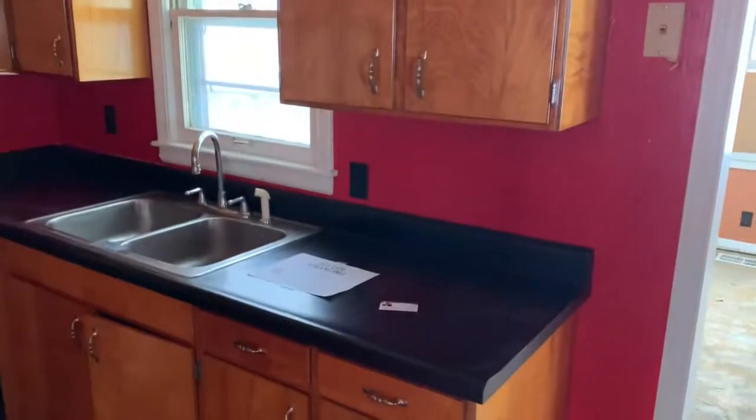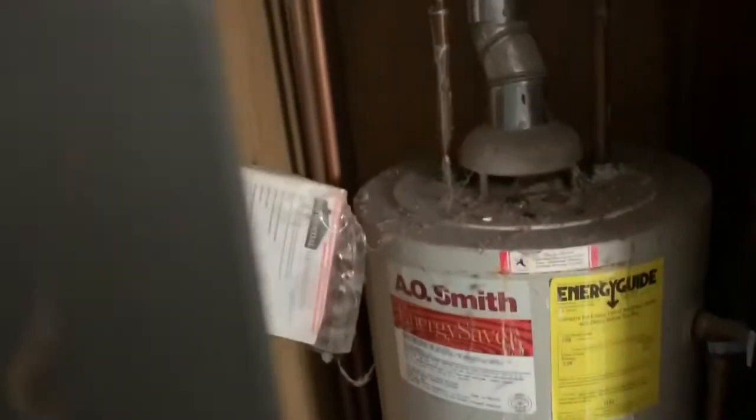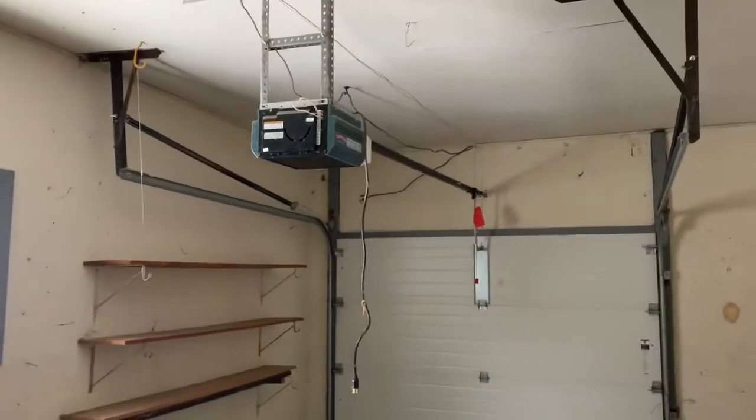Here's the kitchen — it's kind of by itself over here in the corner. From the kitchen you go on into the garage. Here's the hot water heater; it looks old. Here's the electrical panel. You've got attic access — it's a pretty small one. It does have an automatic door opener in the garage.